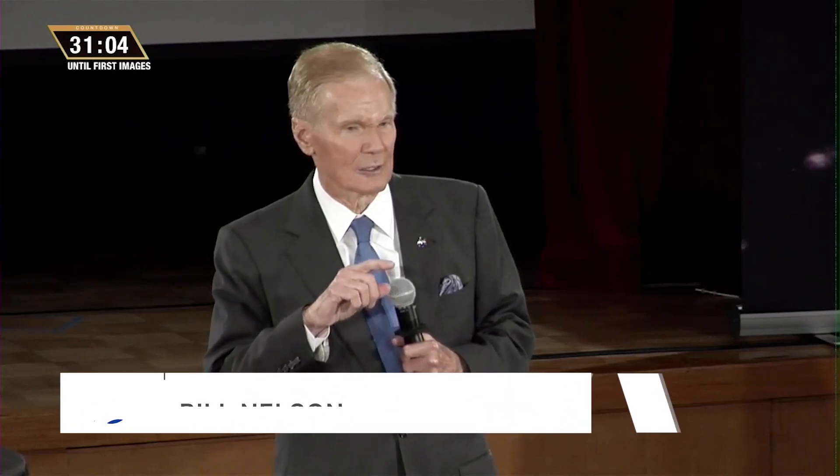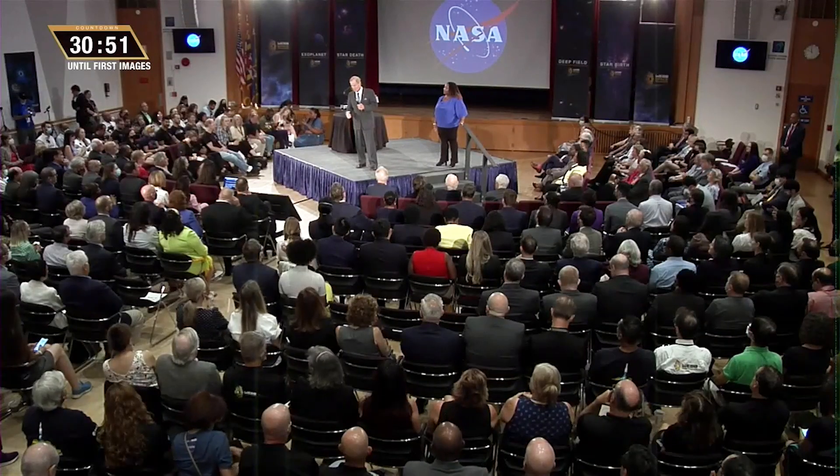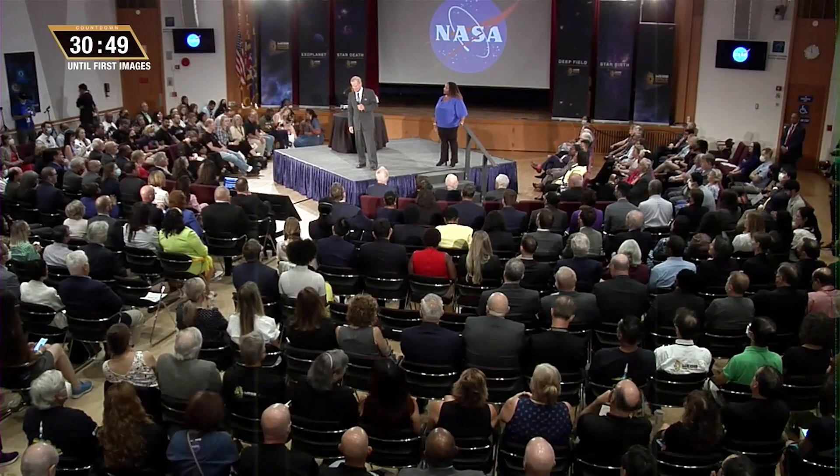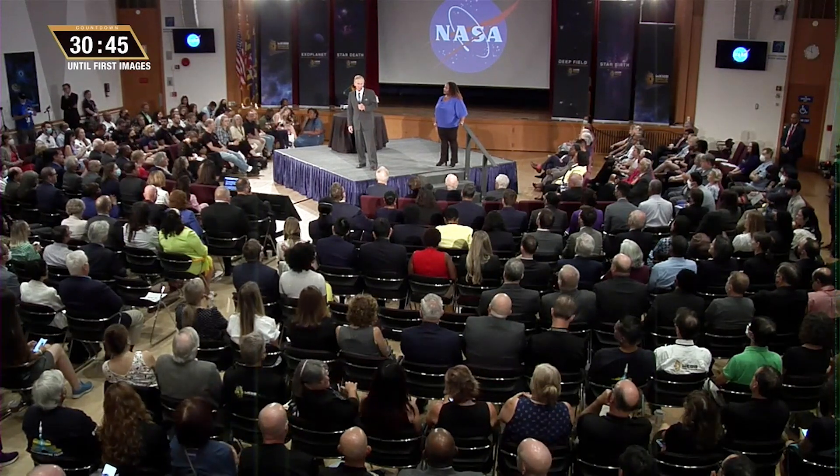We are now going to be determining things that we don't even know what the questions are that we ought to ask. And so it's one of these great engineering feats, not just for us, but for humanity.